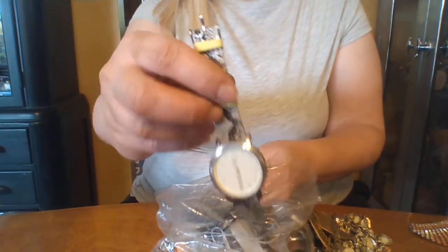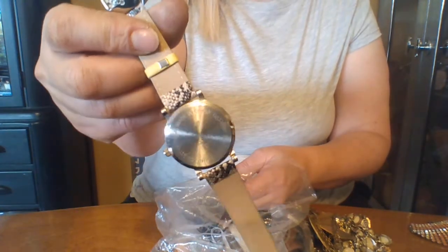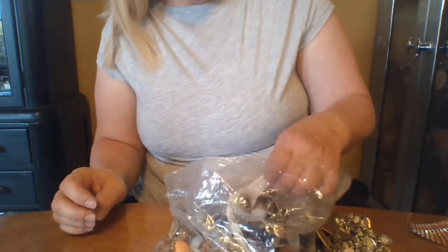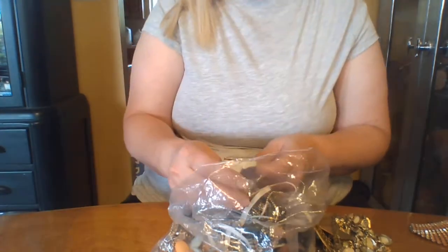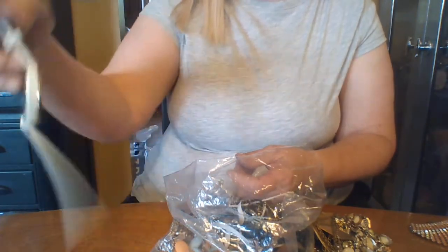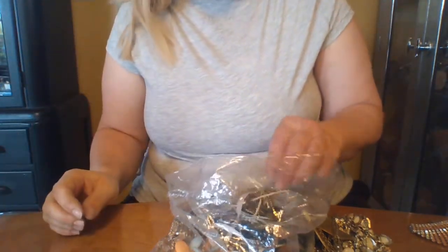This American Eagle watch doesn't look like it's ever been used. When my girls serve as missionaries, they need watches so sometimes they can use those. I don't think anybody's going to be interested in that — we'll put that in the donate pile.